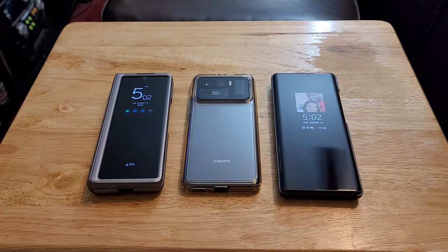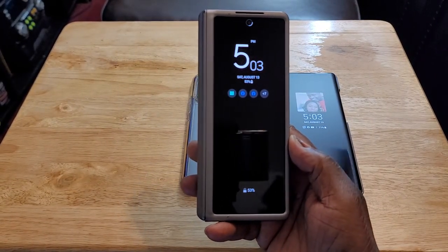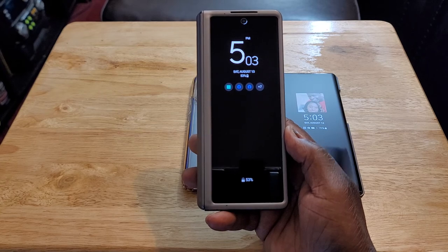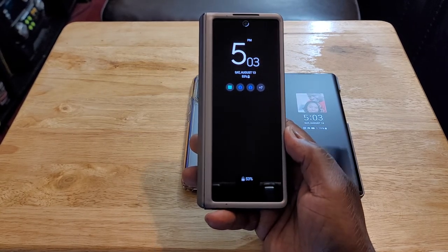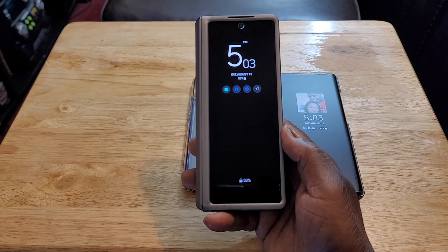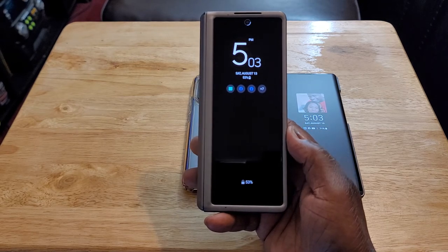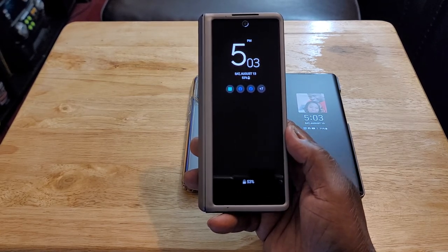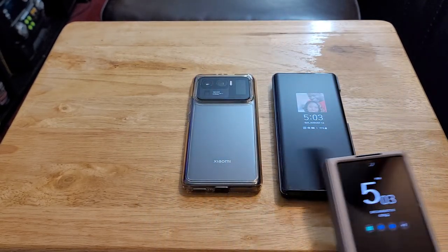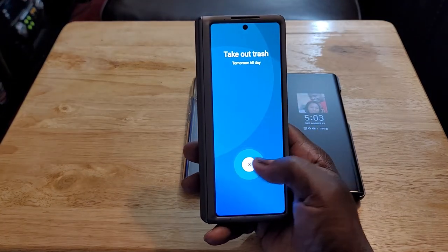Let's start off with the Z Fold 2. The first thing that makes it unique is that this is Samsung's second attempt at a foldable device — the first was the original Fold, then they came out with the Z Fold 2. What makes this one so unique starts with the 6.4-inch cover display. It's more narrow than your average device. Some people like it, some don't, because people are so used to a regular candy-bar-style phone that has a wider display.